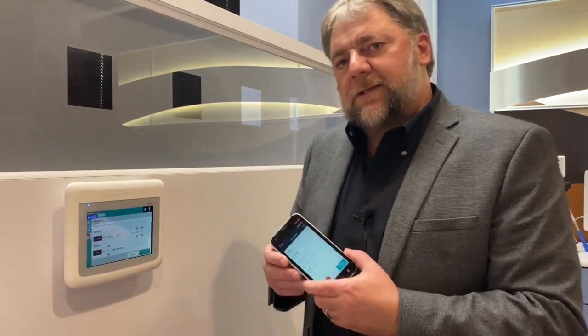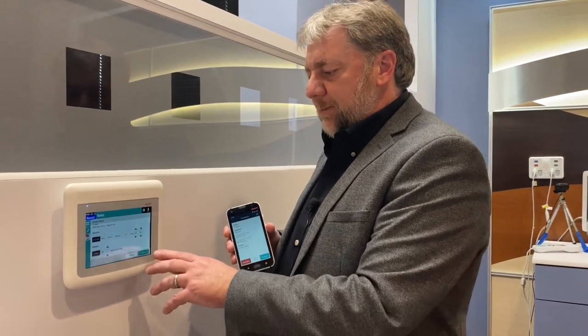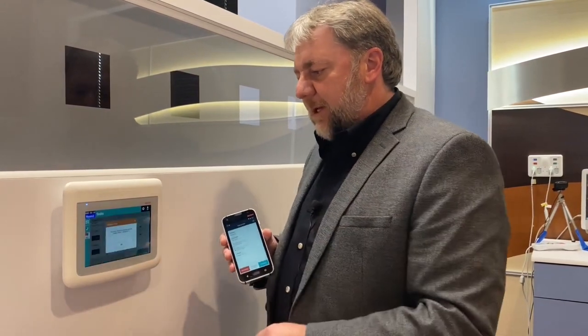One of the benefits of the ASCOM Healthcare platform is we can automate workflows. In the patient room we can set up timers for staff members so they know when they need to come take care of the patients.